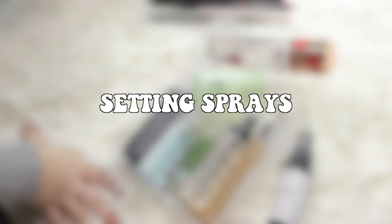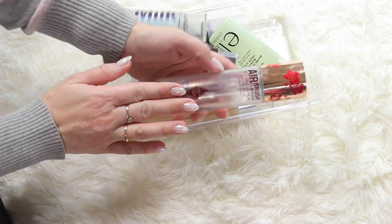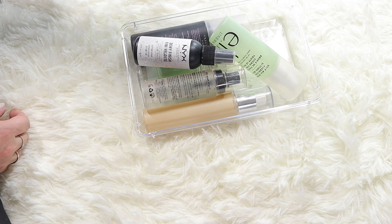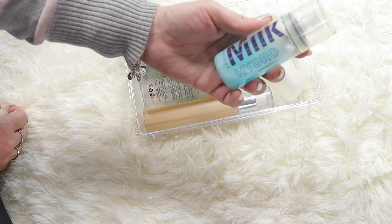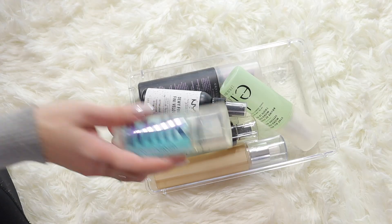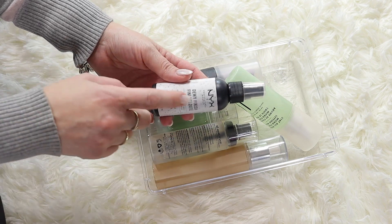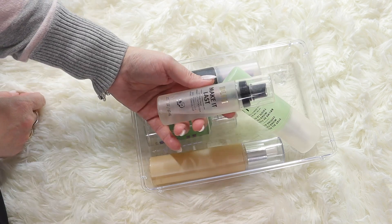Now setting sprays - this is going to be pretty fast. I already gave one L'Oreal to my daughter. This is what I'm keeping - my Charlotte Tilbury Airbrush Setting Spray, the best one ever, so this is staying. My Milk one is quite used - I'm going to give this to my daughter, I'm not using it anymore.